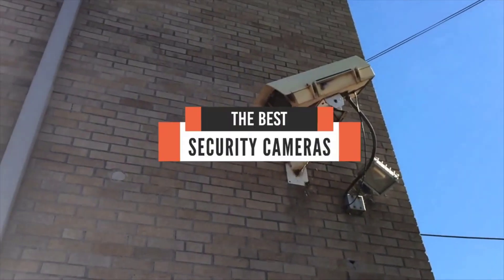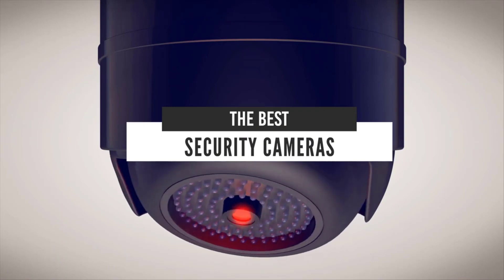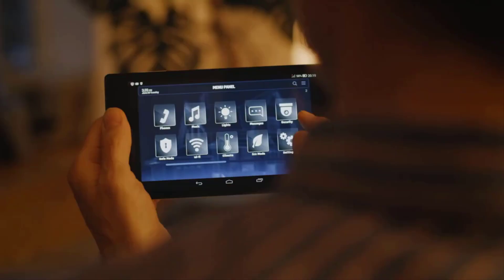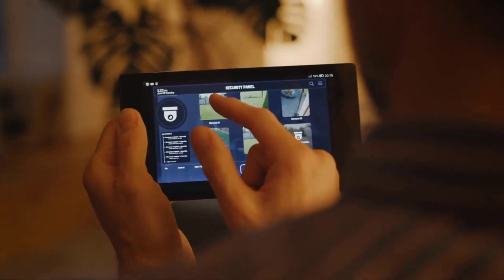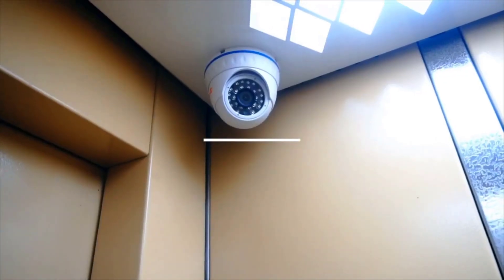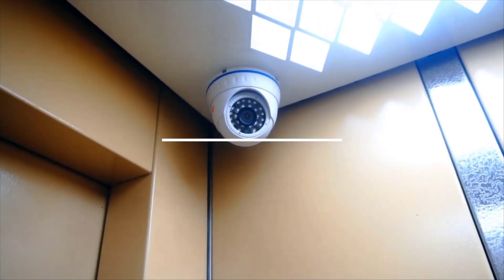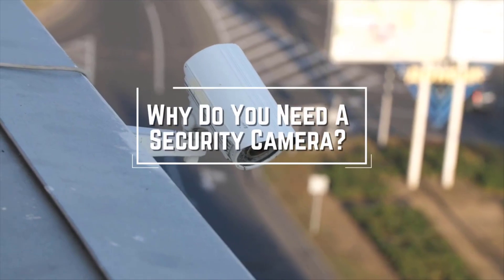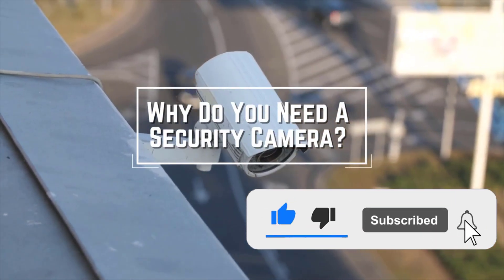Hello everyone! Today we'll take a look at the best security cameras in the market for 2021. I made this list based on my personal opinion and I'll try to help you find the right one for your needs. To see the most up-to-date prices and find out more information about these cameras, you can check out the links in the description below. Before we start, I have a question for you guys — what's the reason you're looking for security cameras today? Let me know in the comments.